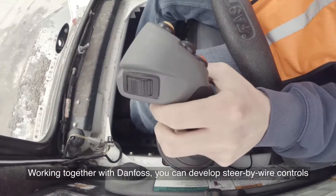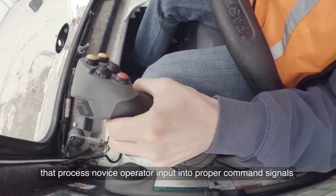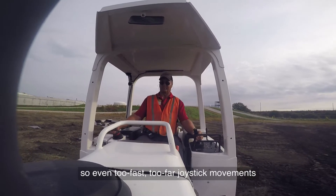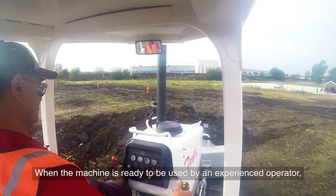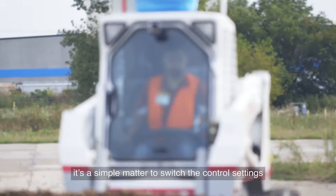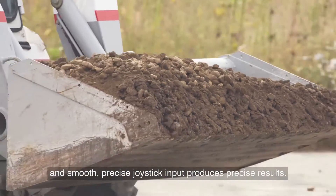Working together with Danfoss, you can develop steer-by-wire controls that process novice operator input into proper command signals, so even too-fast, too-far joystick movements still deliver smoother, more productive results. When the machine is ready to be used by an experienced operator, it's a simple matter to switch the control settings, and smooth, precise joystick input produces precise results.